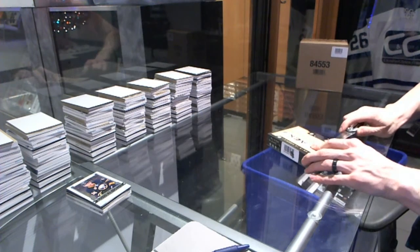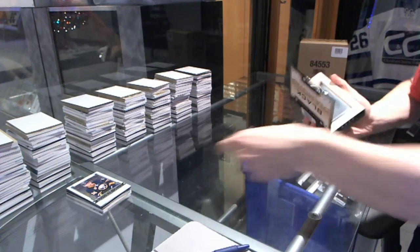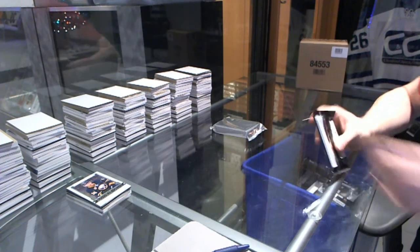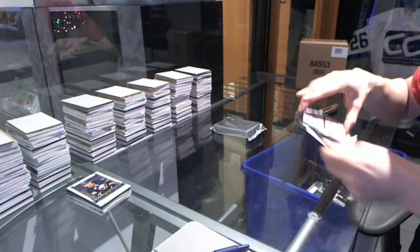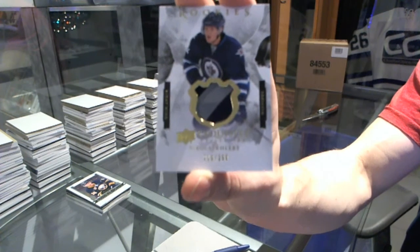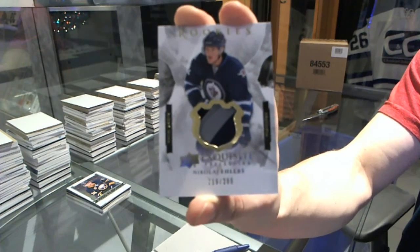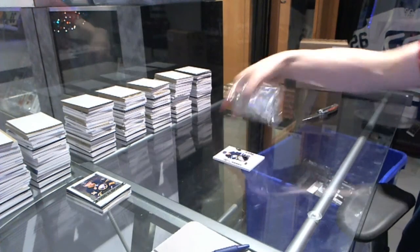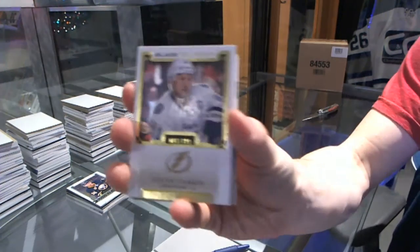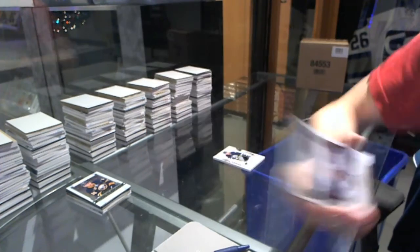And box 2. In the exquisite topper, we've got a 2-color Exquisite Rookie Patch number 299, Nikolai Eelers, out of 299. And we've got a base card numbered to 199, Steven Stamkos.